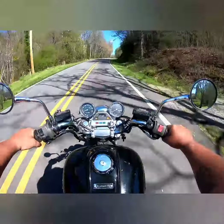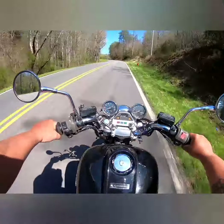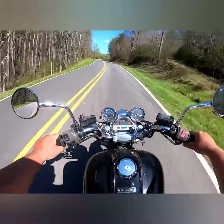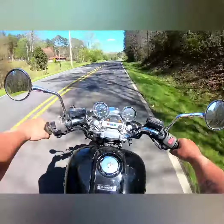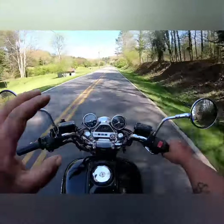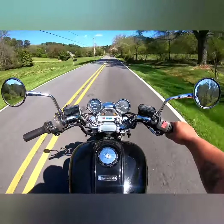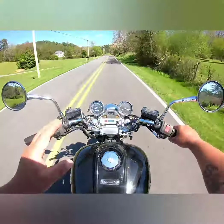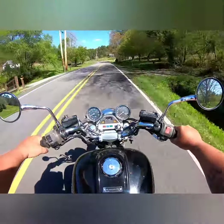I actually owned one of these ZL1000s years ago. I got it from Willie Carter — a lot of you locals will remember Willie Carter, he used to own the Three and Four Mile Grocery. I also owned a Yamaha V-Max for just a very short amount of time. I didn't really care for it, but this bike right here, hands down, would smoke the V-Max all day long.